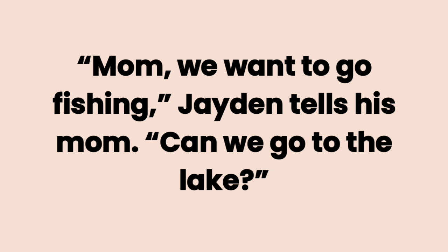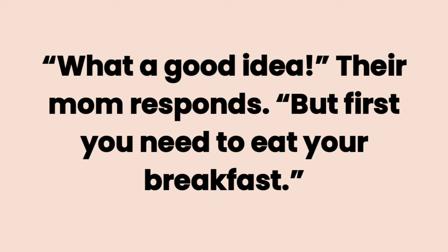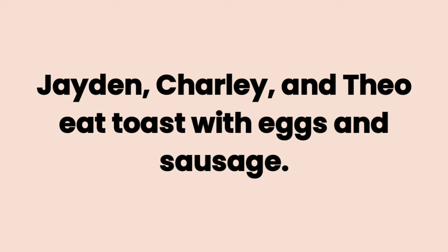Can we go to the lake? What a good idea, their mom responds. But first, you need to eat your breakfast. Jaden, Charlie, and Theo eat toast with eggs and sausage.